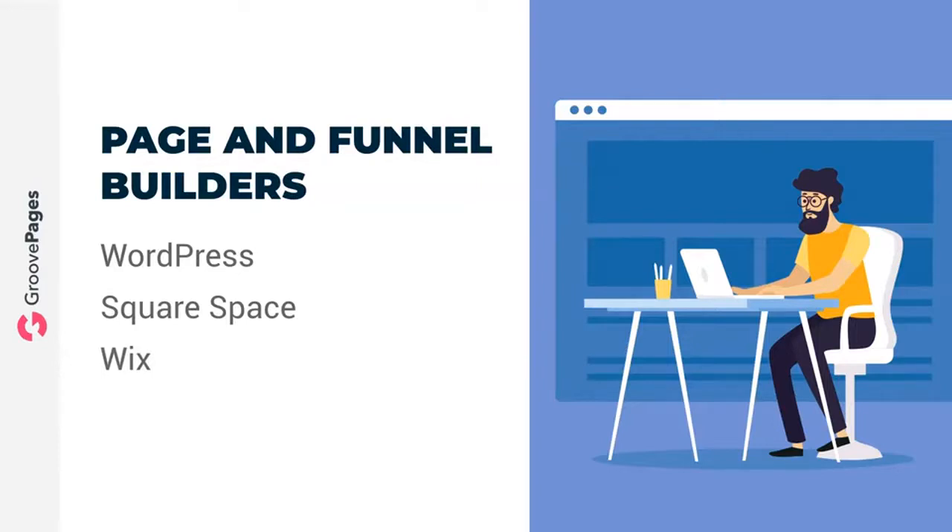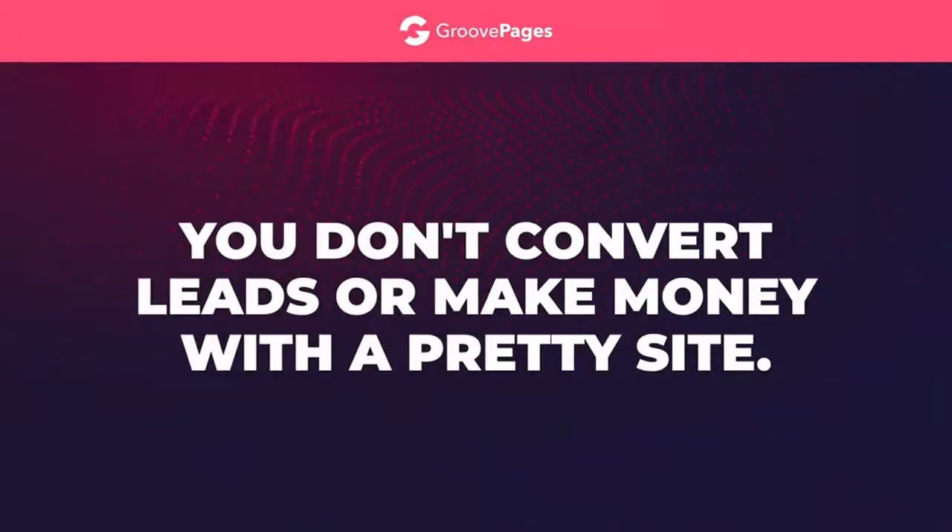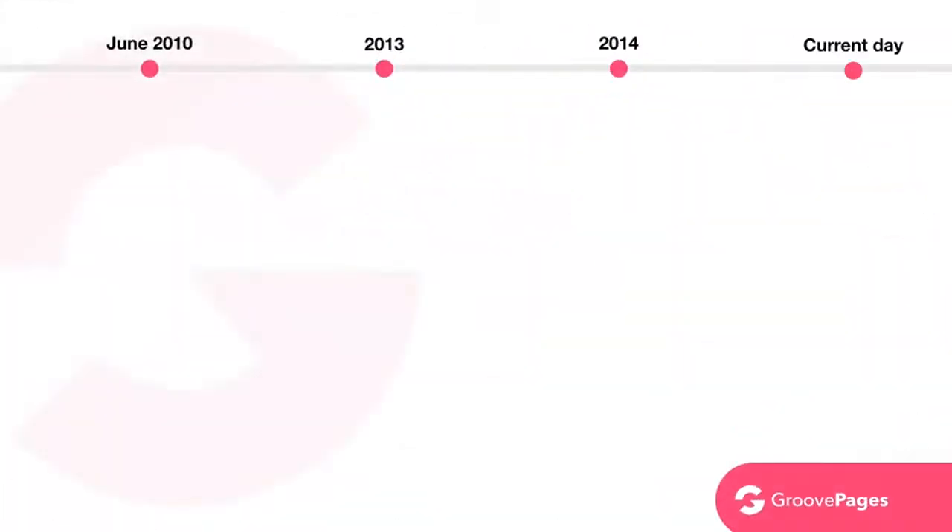What's that you say — Squarespace? Don't even get me started on Wix. You can build a pretty site with Wix or Squarespace, but let's face it — you don't convert leads or make money with a pretty site. You just get to tell your friends that you have a pretty site.